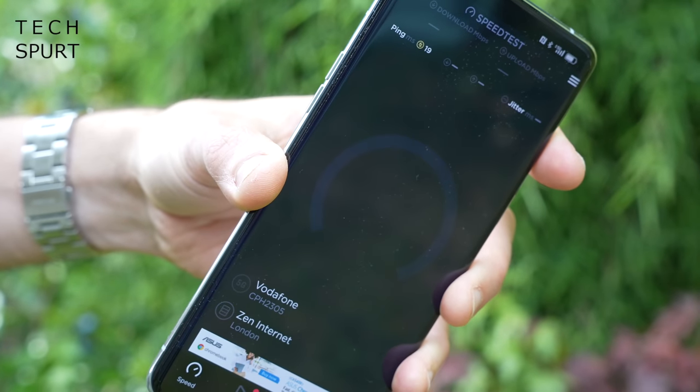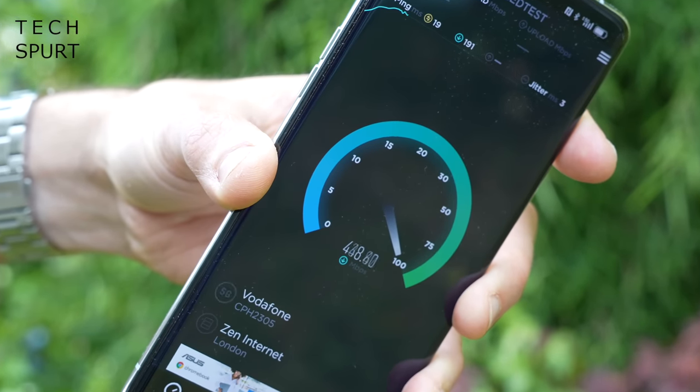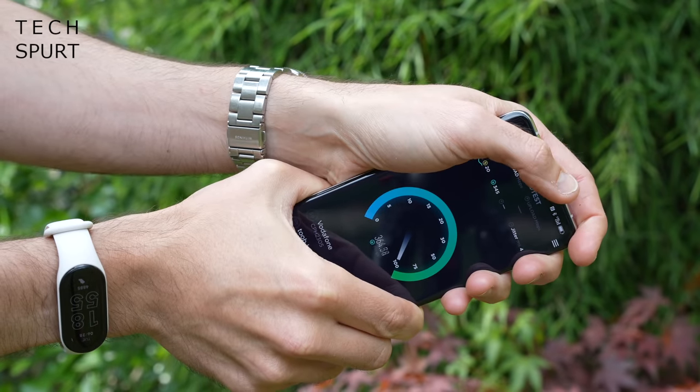The X65 modem delivers ultra-fast download speeds with support for a massive number of global networks and bandwidths. To see just how fast the Oppo Find X5 Pro really is in real life, I decided to start with a simple speed test app. With my SIM in there, this smartphone reliably topped 500 megabits per second download speeds, right in my backyard, no matter how I actually clutched the phone.